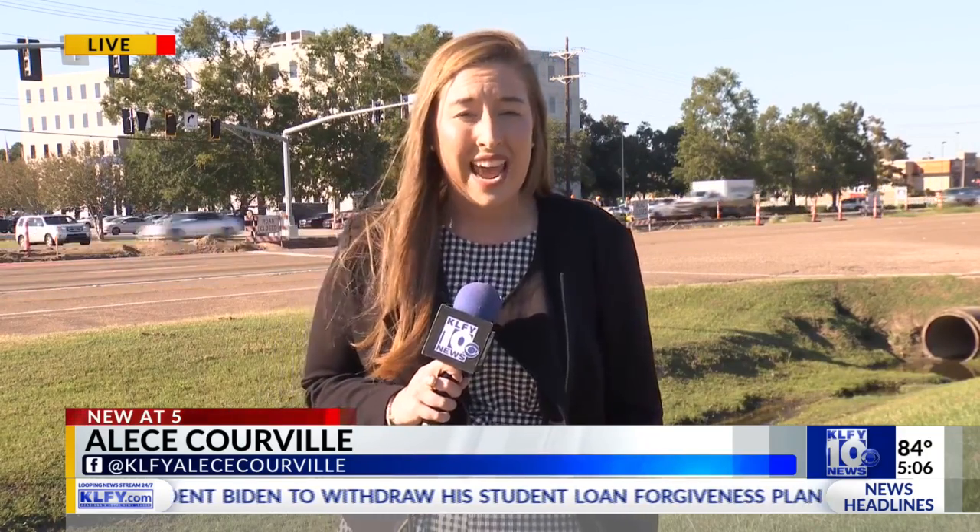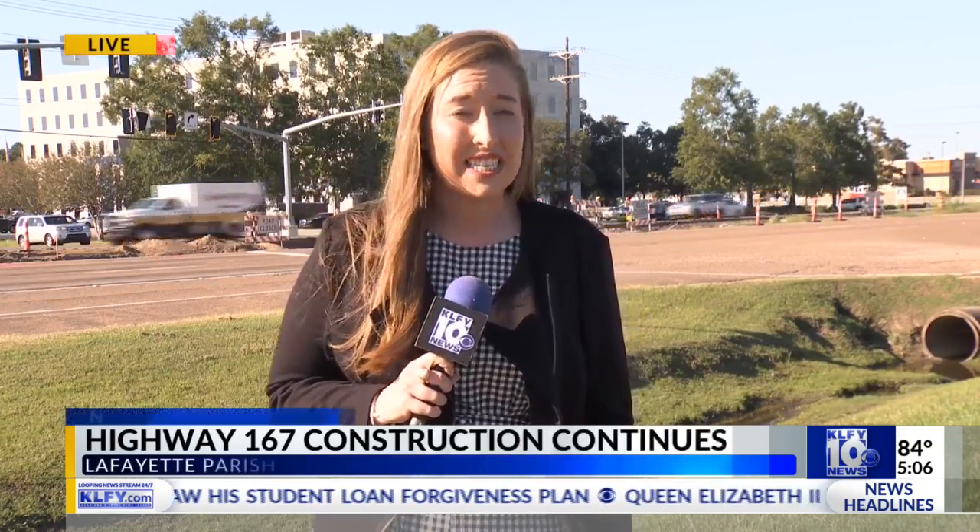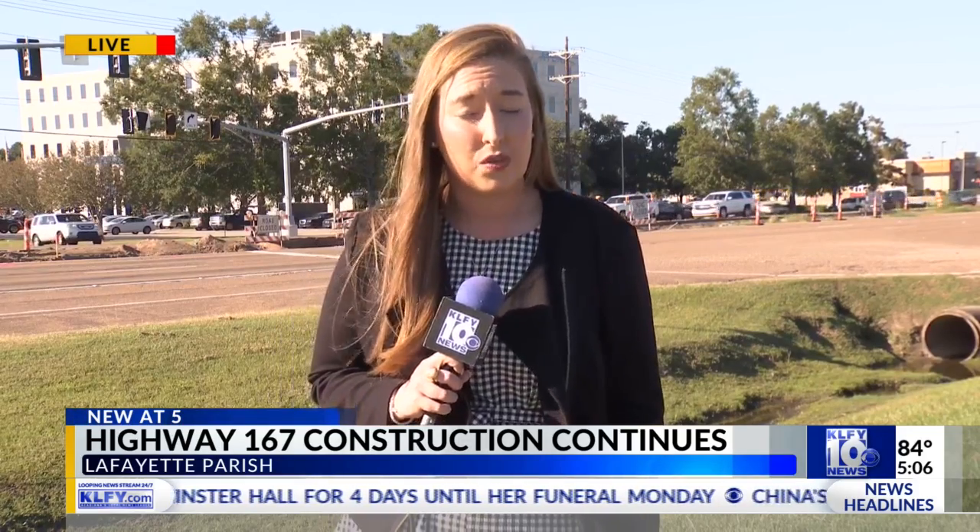Hey Darla. This project has been kind of in the works since 2017, when a study was done on how to enhance road safety. Now this project is separated into three sections. According to DOTD, Section 1 and Section 2 are relatively complete, with Section 3 having the bulk of the remaining work.